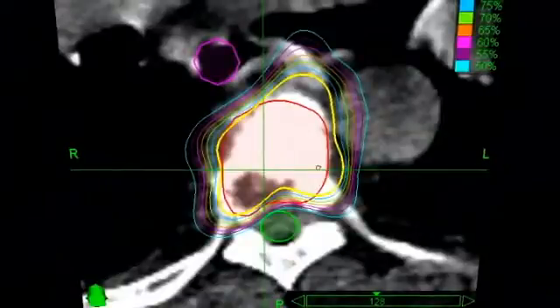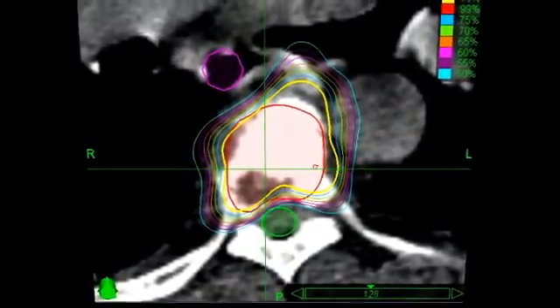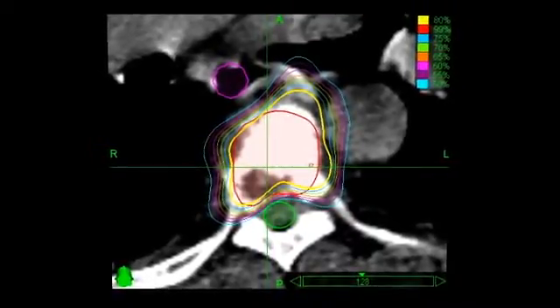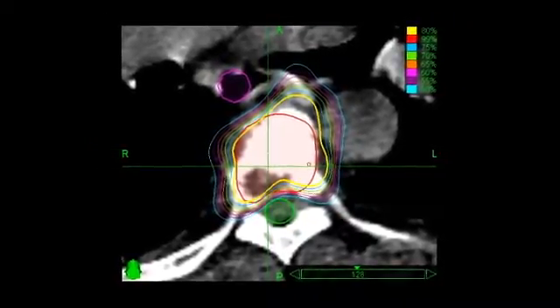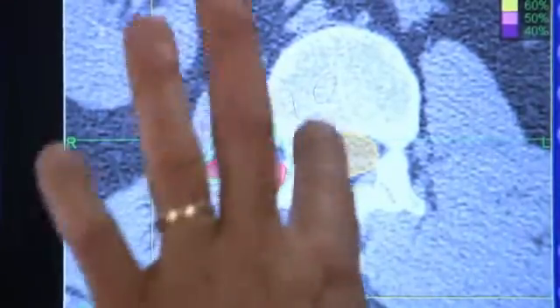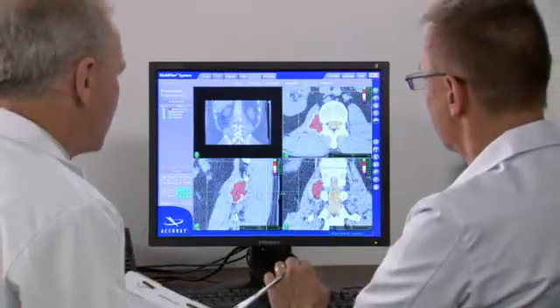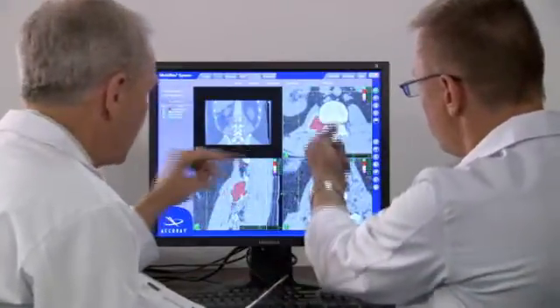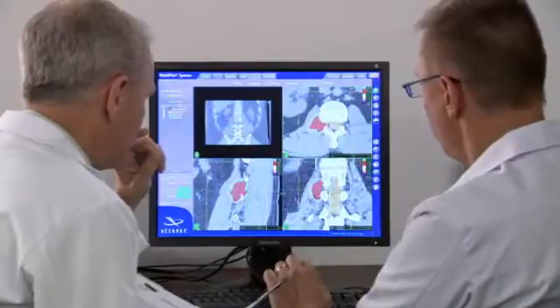During treatment planning, your relevant CT, MRI, or PET scan data will be downloaded into the CyberKnife Systems treatment planning software. Your medical team will determine the size of the area being targeted by radiation, the radiation dose, and will identify critical structures, such as your spinal cord, where radiation should be minimized.